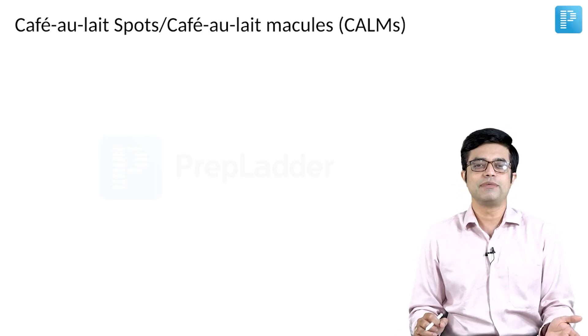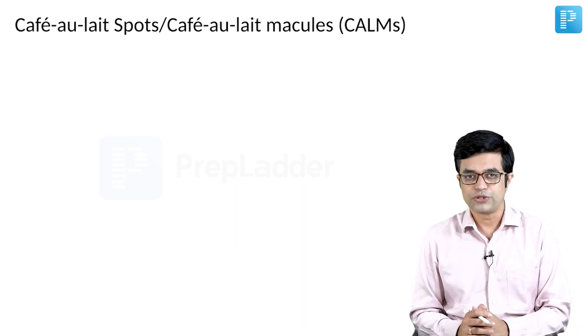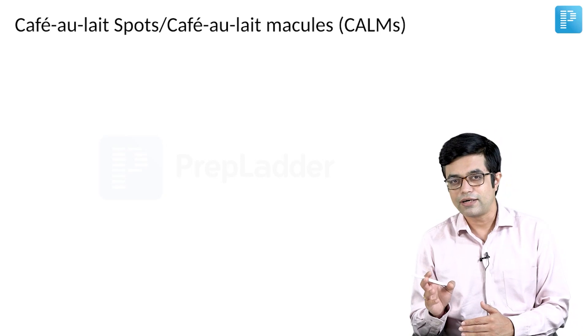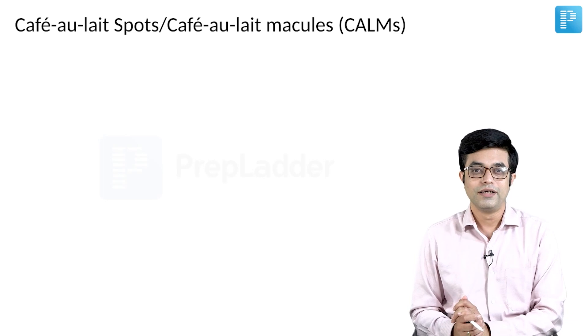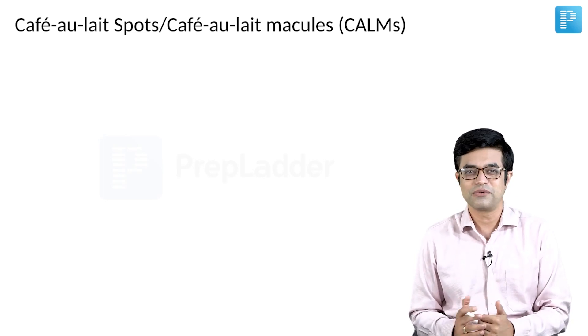What is cafe au lait? Cafe au lait basically stands for coffee colored. When you go to a coffee shop, you order either a cappuccino or a cafe latte. Cafe latte in French is known as cafe au lait. So the next time you go and order cafe latte, try to order cafe au lait.